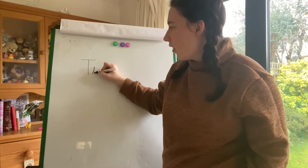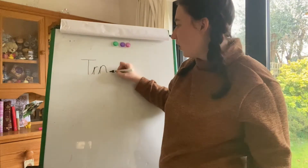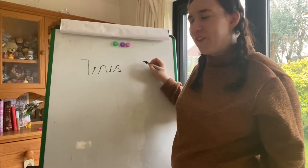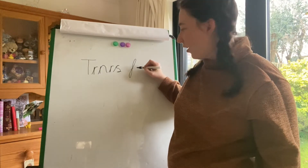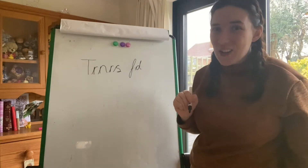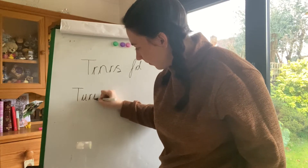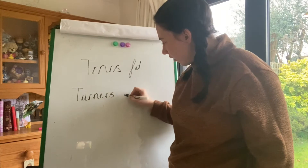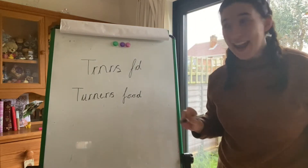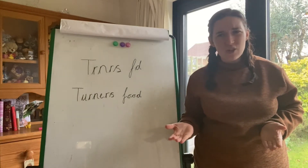Er, er, n, n, r, r, s. Turner's Food — I'll write how you actually spell it underneath. Turner's Food. Okay, I've got my sign.